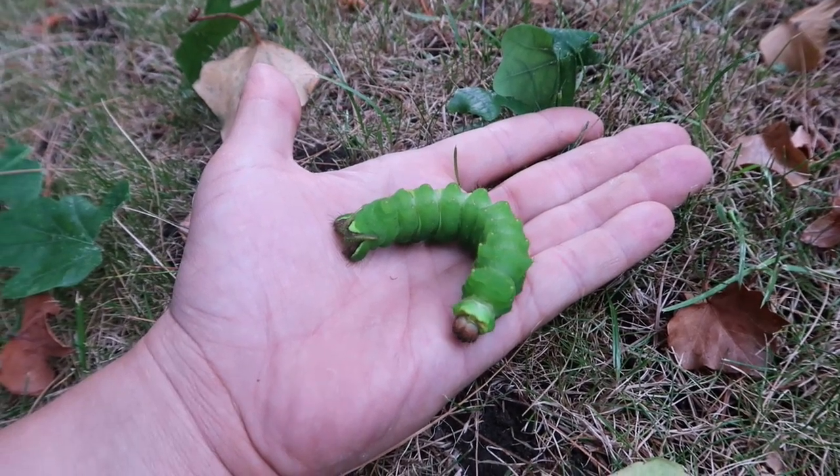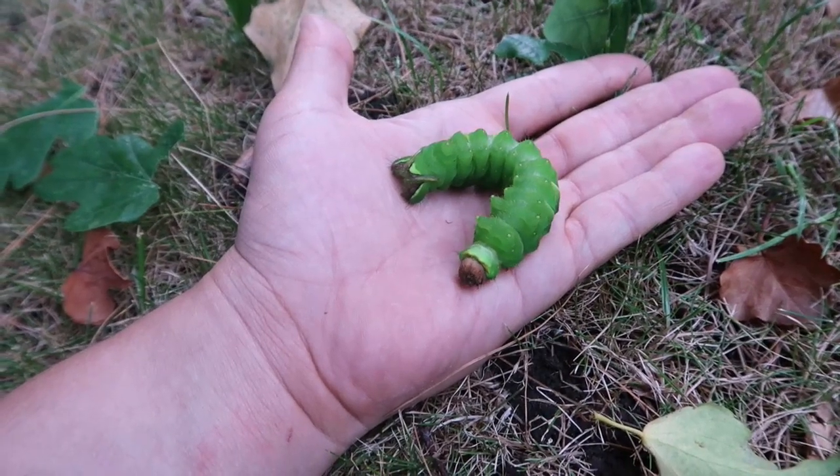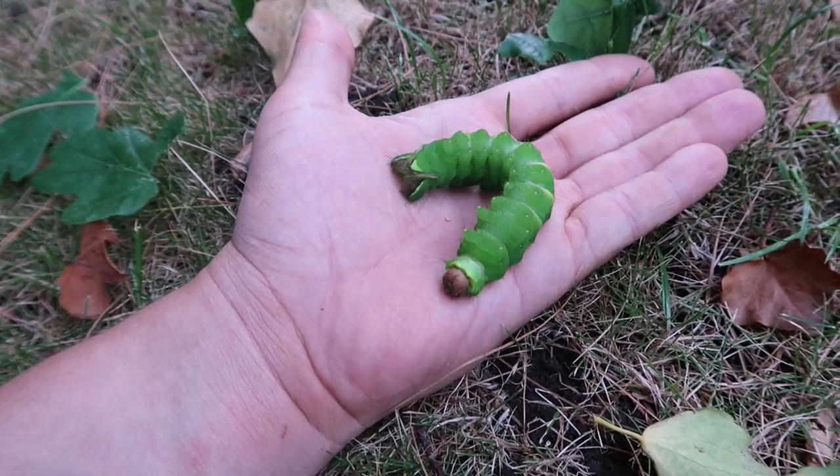The majority of them are found in Asia, but this is one of the few American species, and what's really surprising about them is how huge the caterpillars are.